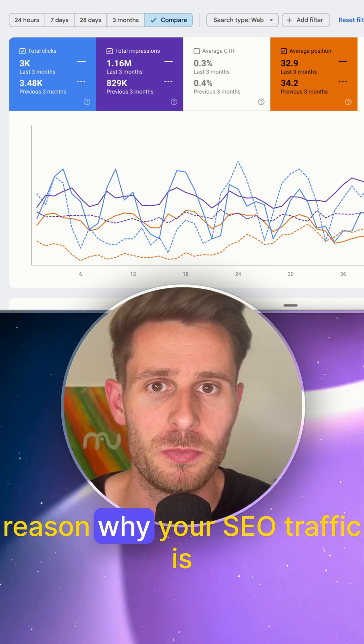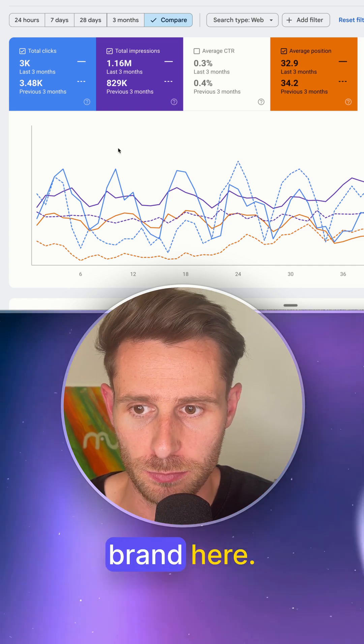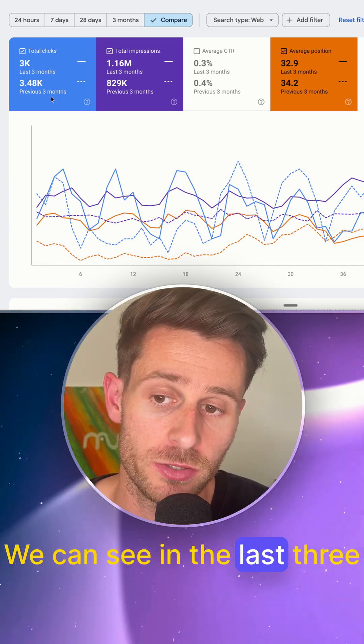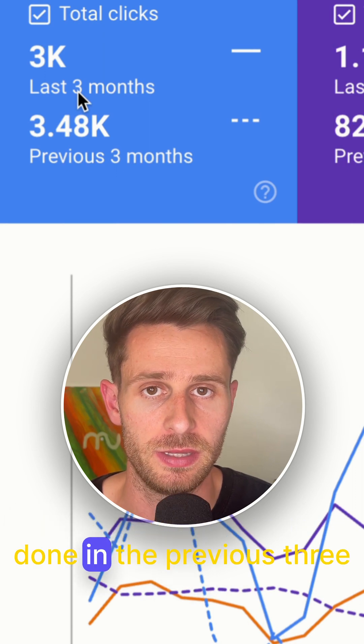This one thing could be the reason why your SEO traffic is declining. So let's take a look at this brand here. We can see in the last three months they've driven roughly 500 less clicks than they had done in the previous three months.